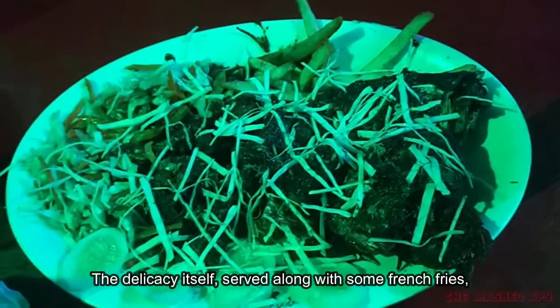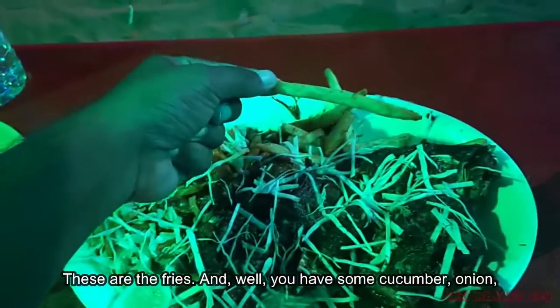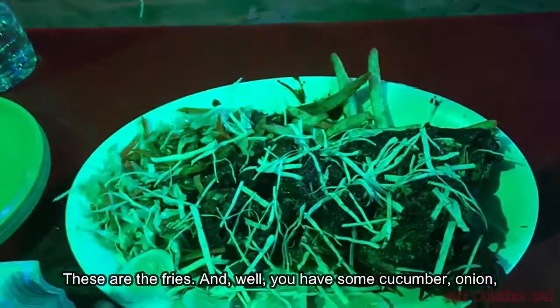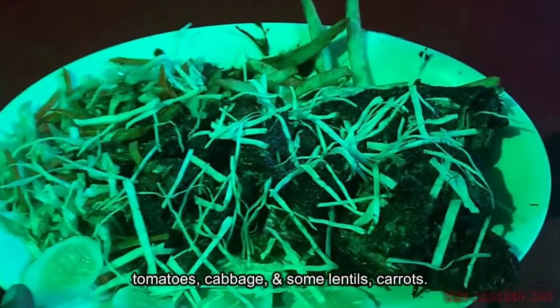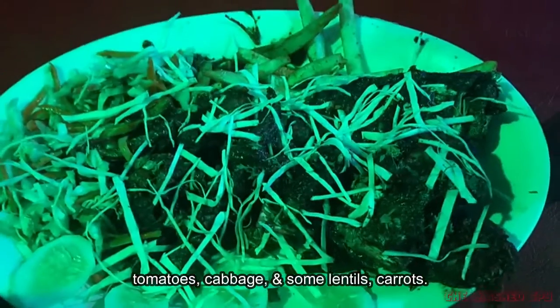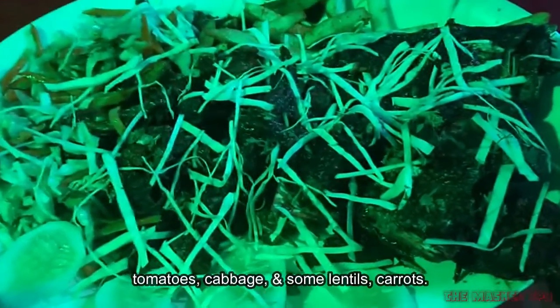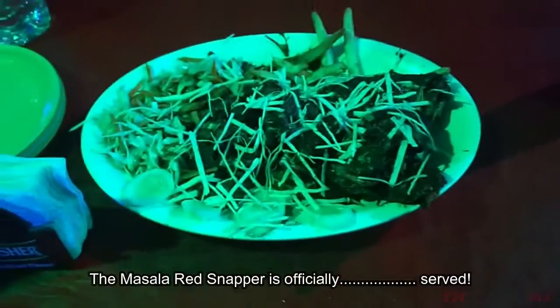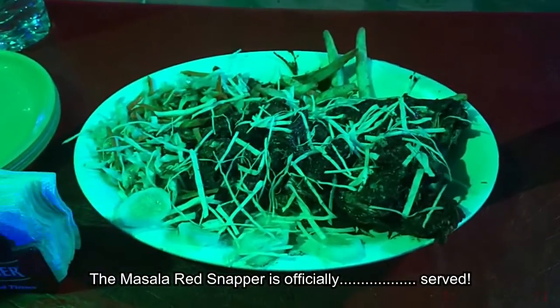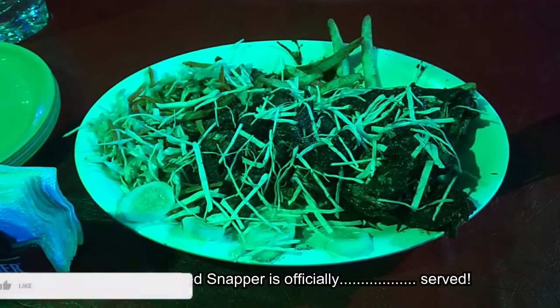It is served along with some french fries, cucumbers, onion, tomatoes, cabbage, some lentils, and carrots. And there you go — the masala red snapper is officially served.